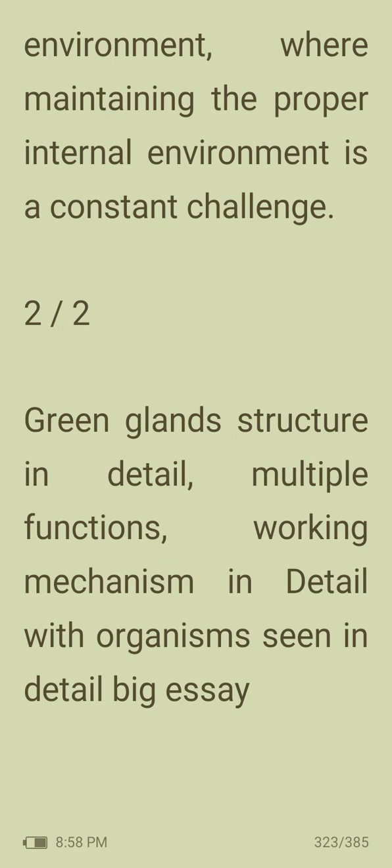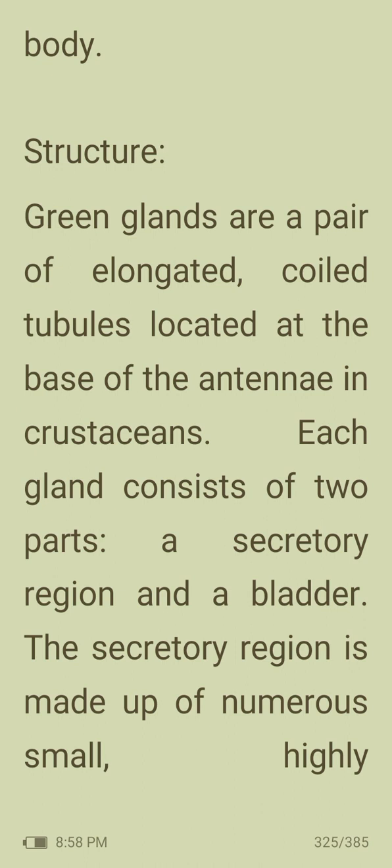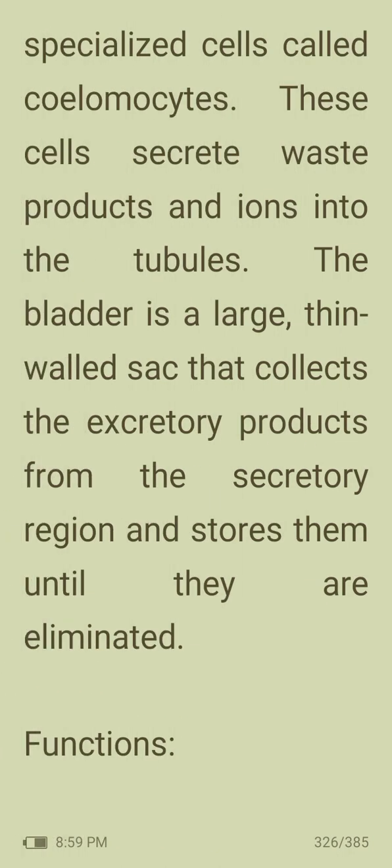Green glands, also known as antennal glands, are excretory organs found in many species of crustaceans including lobsters, crabs and shrimp. They play a vital role in maintaining osmotic balance and removing waste products from the body. Green glands are a pair of elongated coiled tubules located at the base of the antennae. Each gland consists of two parts: a secretory region and a bladder. The secretory region is made up of numerous specialized cells called coelomocytes, which secrete waste products and ions into the tubules. The bladder is a large thin sac that collects excretory products and stores them until they are eliminated.